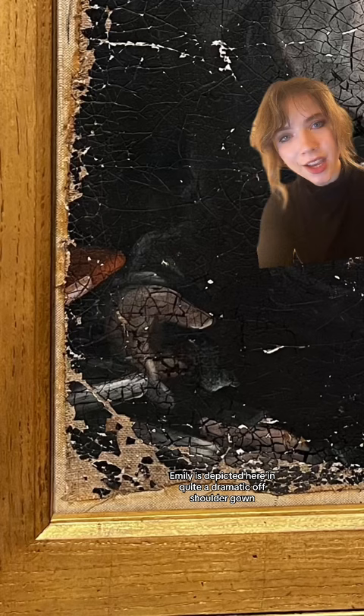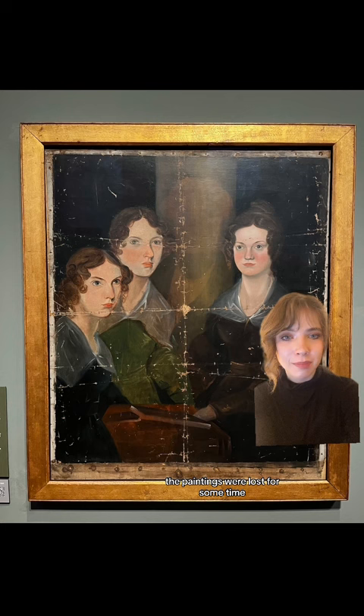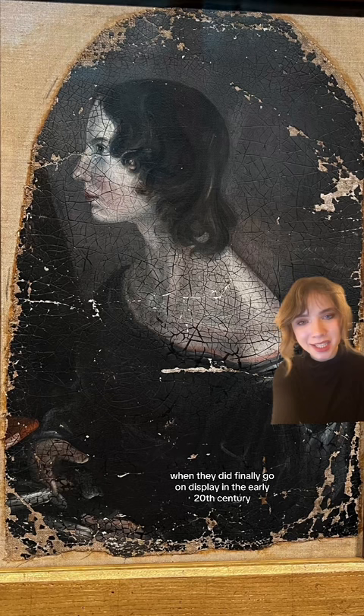You do have to look closely, but it also appears that there are some books shown in front of Emily's hands. This was likely a nod to her literary passion and talent even at this early age. The paintings were lost for some time before they were rediscovered and acquired by the National Portrait Gallery. When they did finally go on display in the early 20th century, there were so many visitors that one newspaper described the scene as a minor siege.